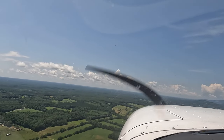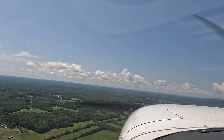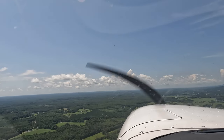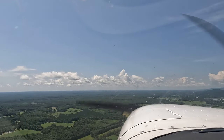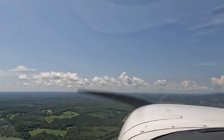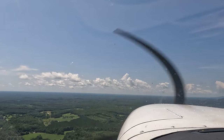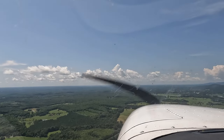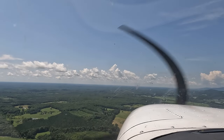Once you get to 1,500 feet, level out. Stay on this heading. Level out.